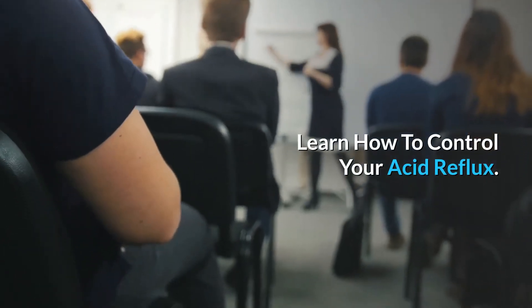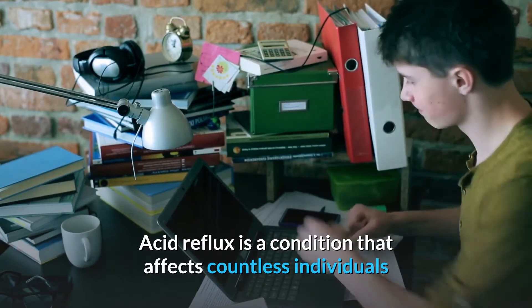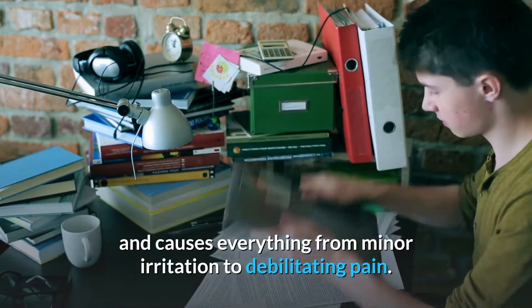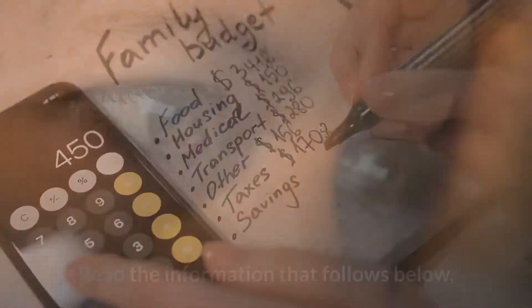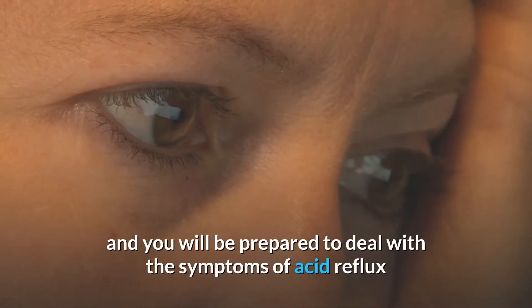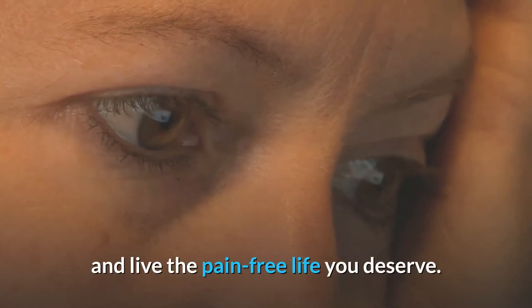Learn how to control your acid reflux. Acid reflux is a condition that affects countless individuals and causes everything from minor irritation to debilitating pain. The key to managing the condition successfully is knowledge. Read the information that follows below and you will be prepared to deal with the symptoms of acid reflux and live the pain-free life you deserve.